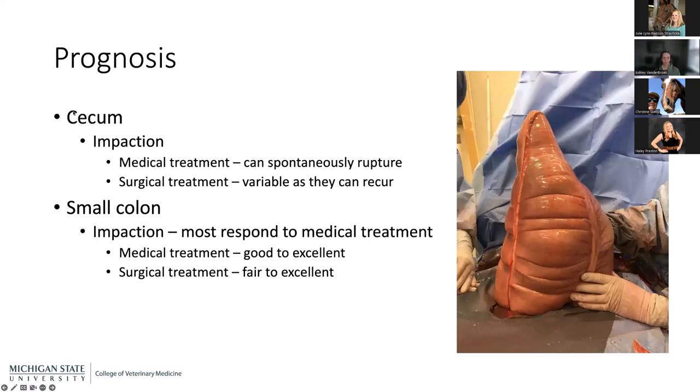Small colon impactions are the most common small colon issue and most will respond to medical treatment with good to excellent prognosis. Surgical treatment is also fairly good, though for the same reasons as large colon — we don't take them to surgery until medical treatment has failed, by which point the intestinal integrity is worse. We briefly touched on potential complications from colic surgery: ileus — where the GI tract is not functioning appropriately and things are not moving from stomach to rectum. In people with post-surgical ileus they vomit; horses can't vomit, so they must have a nasogastric tube in place to prevent stomach rupture from the continuing reflux.